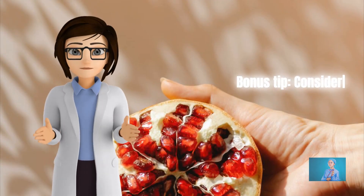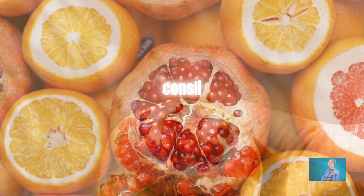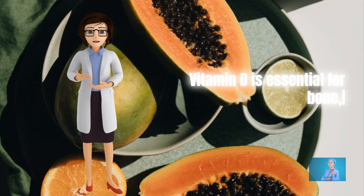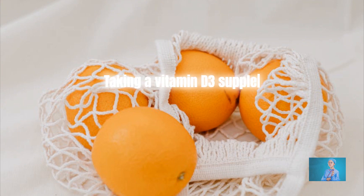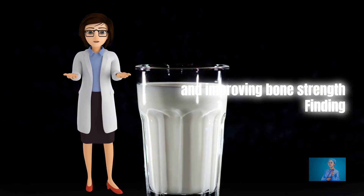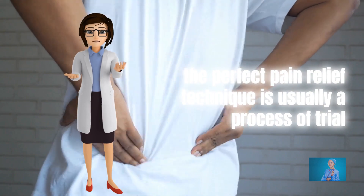Bonus tip: Consider taking a vitamin D3 supplement. If your doctor agrees, consider taking a vitamin D3 supplement. Vitamin D is essential for bone, neuromuscular, and immune system function. Taking a vitamin D3 supplement can help reduce back pain by increasing the absorption of calcium in your body and improving bone strength.